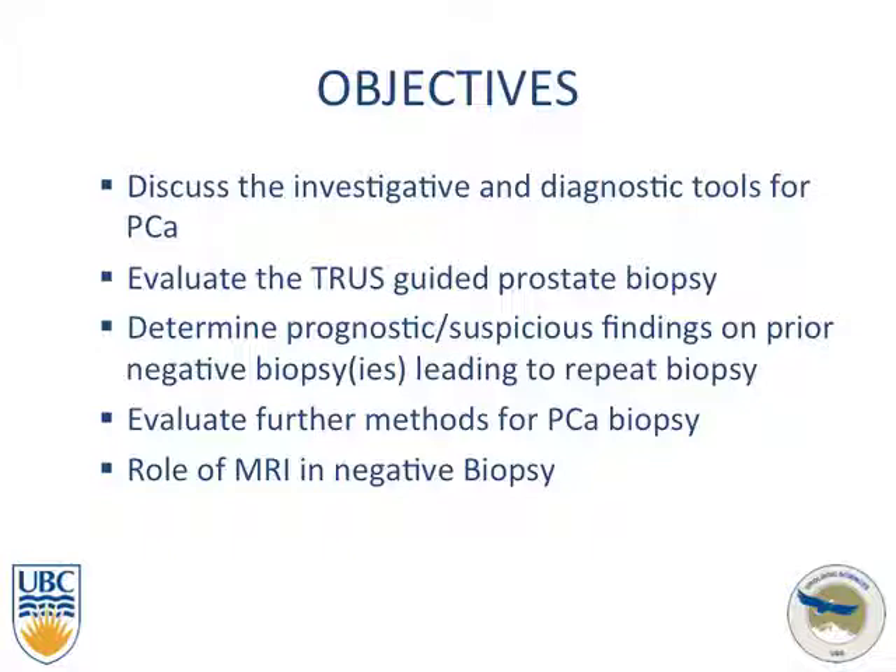The objectives for my talk are to discuss the investigative and diagnostic tools briefly for prostate cancer, evaluate the transrectal ultrasound guided biopsy, determine the prognostic and suspicious findings on prior biopsies leading to repeat biopsy, evaluate further methods for prostate cancer biopsy, and explore the role of MRI in the negative biopsy.